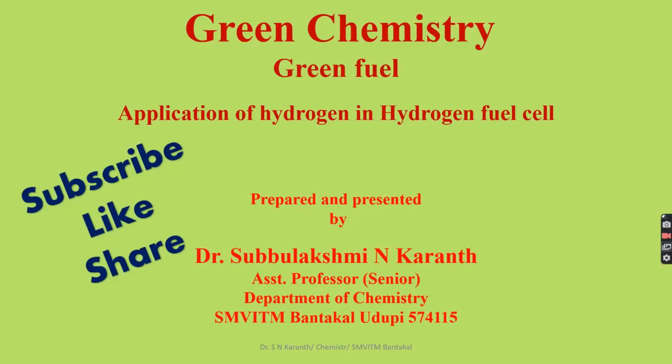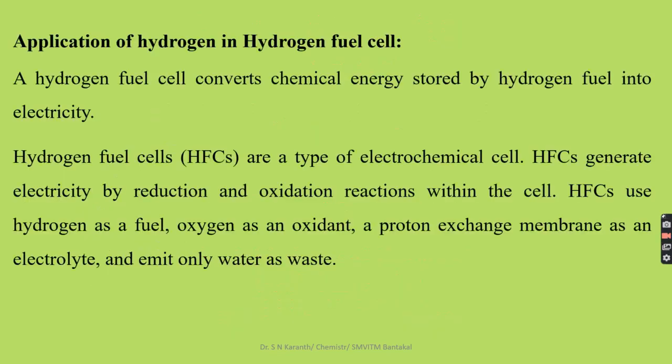For us, the application of hydrogen is in the hydrogen fuel cell. We can produce hydrogen from natural sources, that is from solar energy, and that hydrogen can be utilized as the fuel in the hydrogen fuel cell. This hydrogen fuel cell is a little bit different from the hydrogen-oxygen fuel cell. The electrolyte used in the hydrogen-oxygen fuel cell is an alkali, whereas in a hydrogen fuel cell, we normally use a proton exchange membrane. An immobilized electrolyte is used.